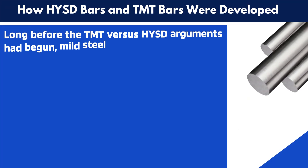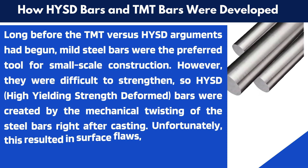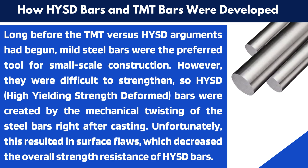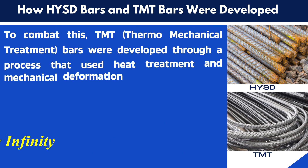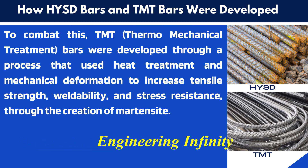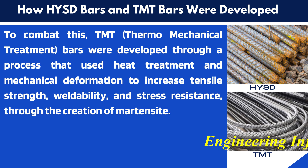Long before the TMT vs. HYSD arguments had begun, mild steel bars were the preferred tool for small-scale construction. However, they were difficult to strengthen, so HYSD bars were created by the mechanical twisting of the steel bars right after casting. Unfortunately, this resulted in surface flaws, which decreased the overall strength resistance of HYSD bars. To combat this, TMT bars were developed through a process that used heat treatment and mechanical deformation to increase tensile strength, weldability, and stress resistance through the creation of martensite.